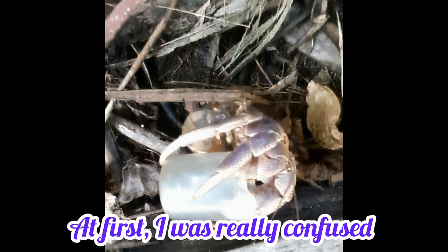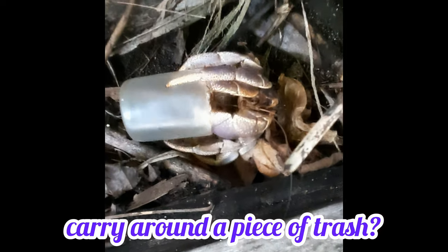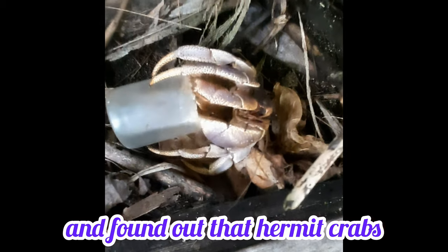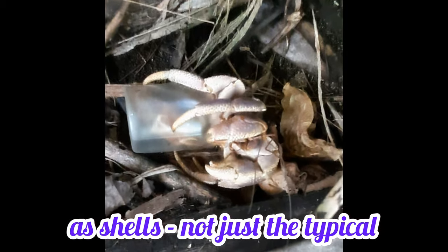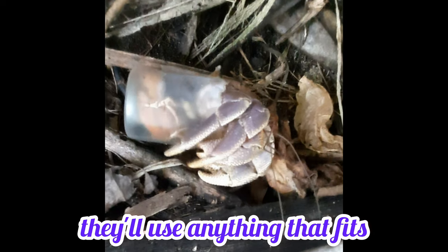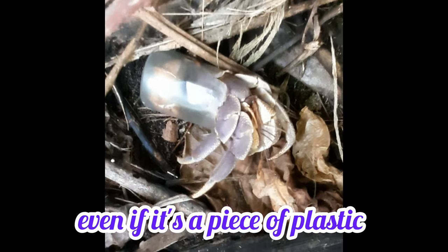At first I was really confused — why would the crab want to carry around a piece of trash? But then I did some research and found out that hermit crabs actually use all sorts of things as shells. Not just the typical sea shells you might expect. They will use anything that fits and is sturdy enough to protect their soft bodies, even if it's a piece of plastic.